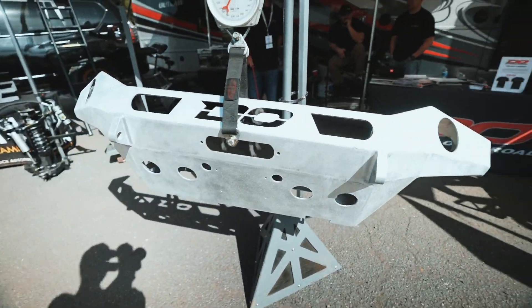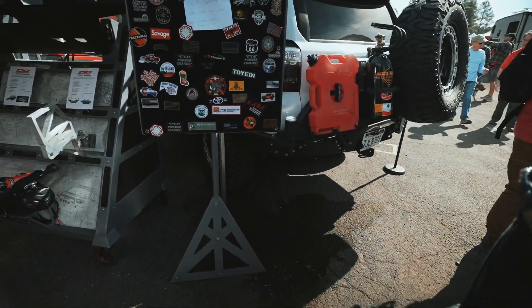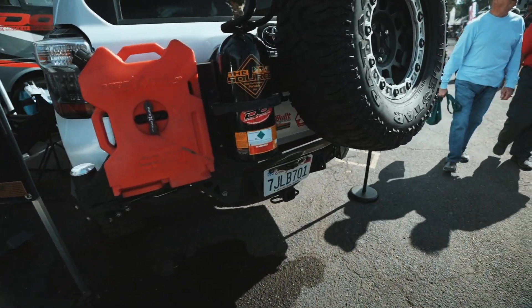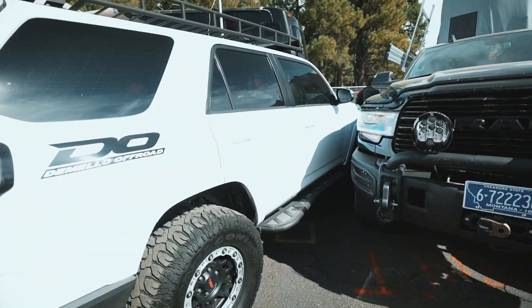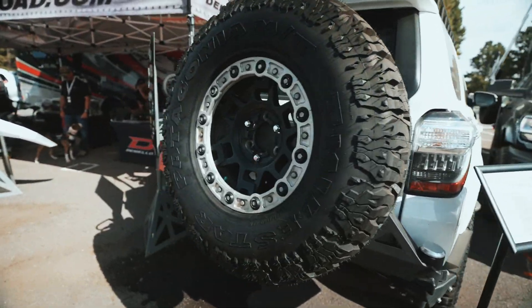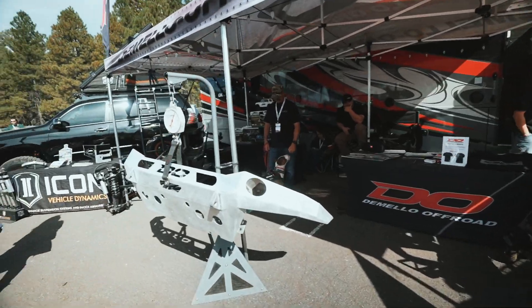We might have to talk to these guys for sure. And then over here they got a 5th gen 4Runner with a dual swing out. Unfortunately we can't squeeze around and get to the front there. But yeah, looking good. I'll go chat with these guys real quick.